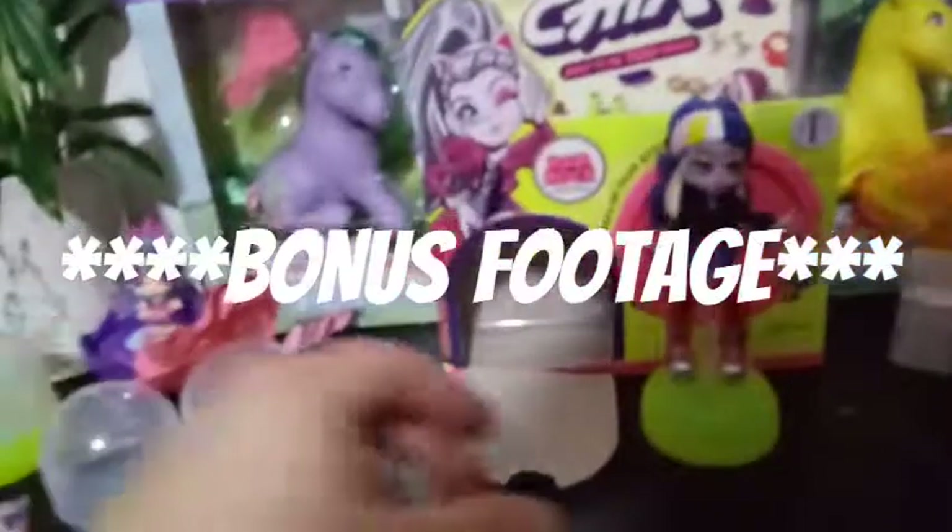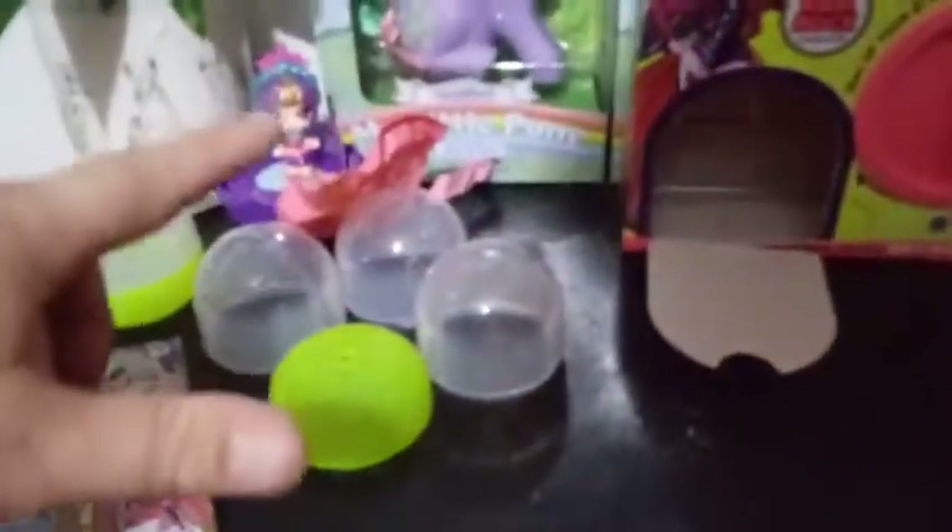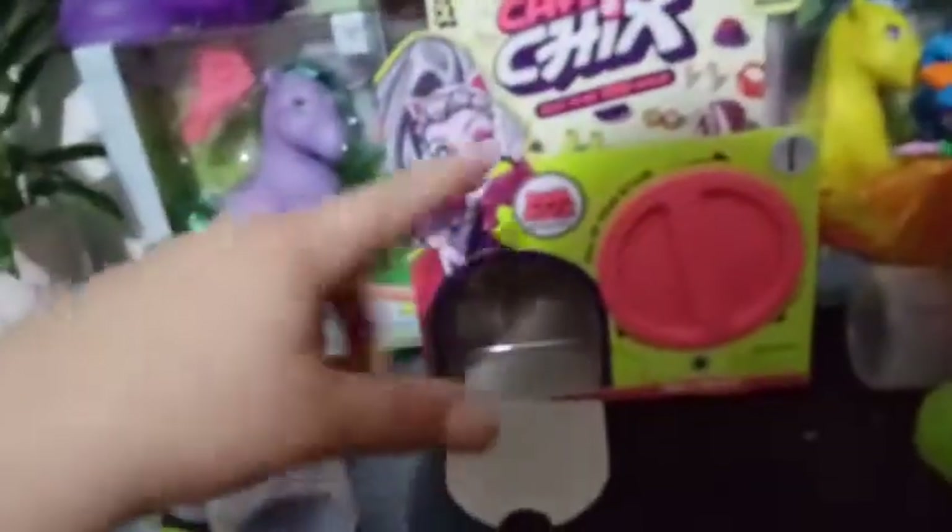Quick bonus: I forgot to show you guys — we were going to try and see if this worked again. I'm going to put all the caps back on these, open this up on the top, and put them in there. We reloaded them with all the empty capsules, and we're going to see if we can get them out again. Yep — these actually are reusable!